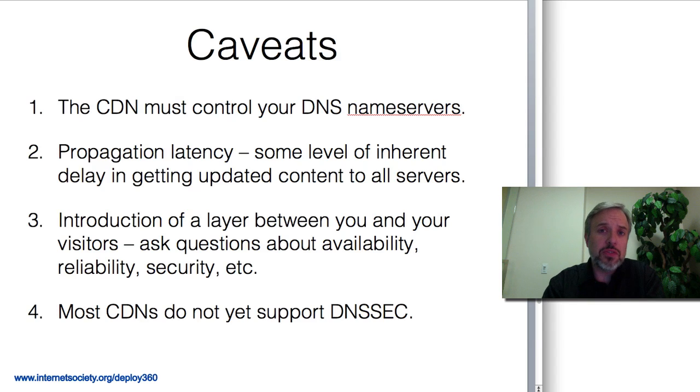Another factor is that there is just some inherent latency in using a CDN because when you make an update to a page, it will take a while to propagate out through all the CDN servers. So a question to ask when you're looking at CDNs is: how long does that take? Are you talking minutes? Hours? What level of delay will there be to get your updates out there?